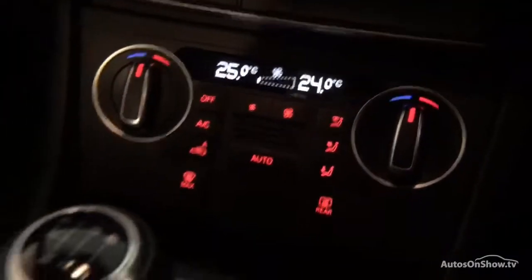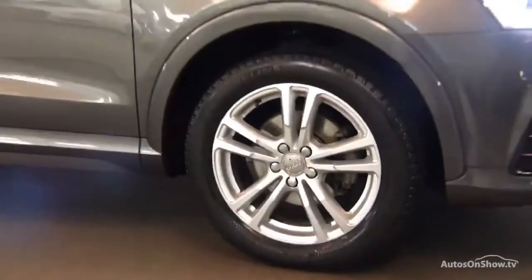All tailored to suit every individual, ensuring there are no distractions from the thrill of driving your new purchase.